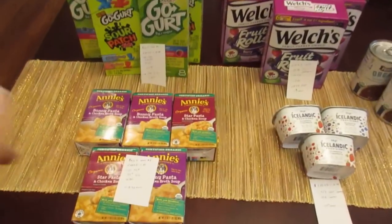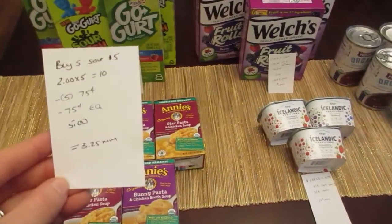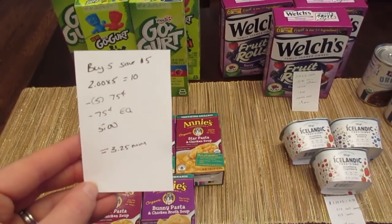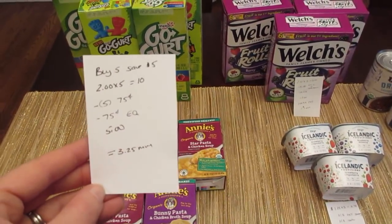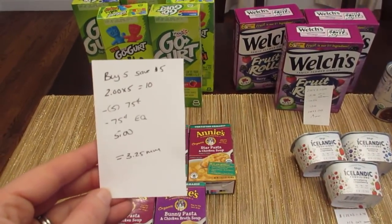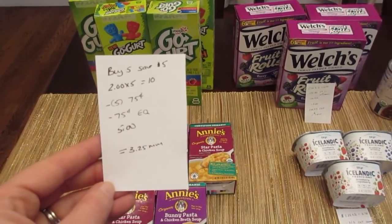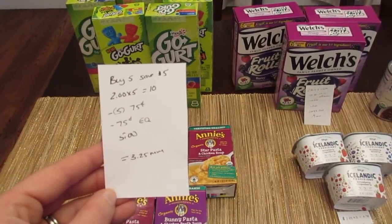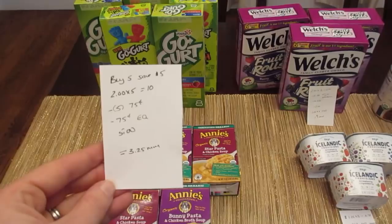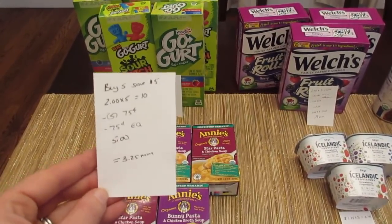The first deal is on the Annie's Soups. They are part of a Buy 5 Save $5 instantly deal. They are $2 each, so five of them would be $10. I had five of the $0.75 printable coupons from the Annie's website. There's also a matching $0.75 e-coupon that came off, and the $5 instant savings came off, so it's a $3.25 moneymaker. Just make sure you have other things in your order to cover the overage.